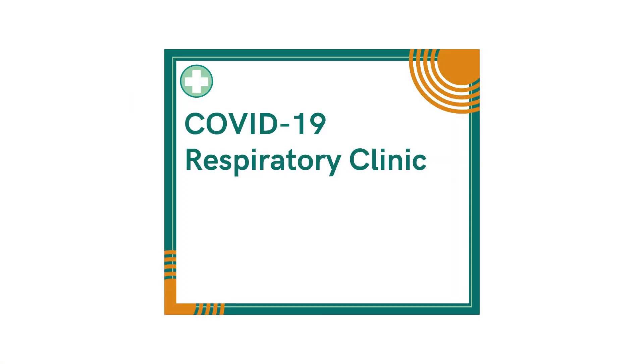Until the patient receives the result of their test, they are to remain in isolation at home. Every patient following having a COVID-19 test is to be treated as if they are positive until they receive the negative result.